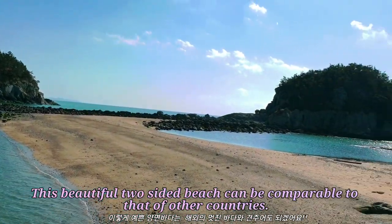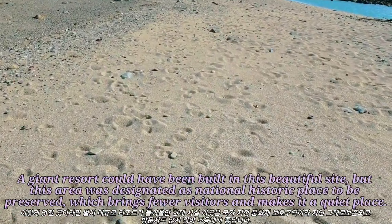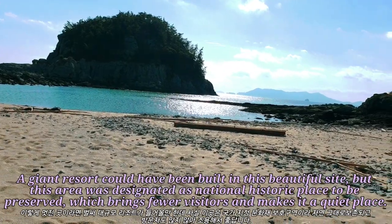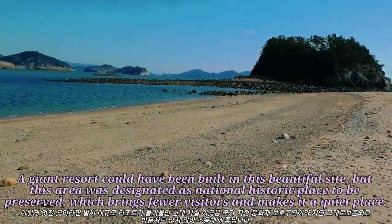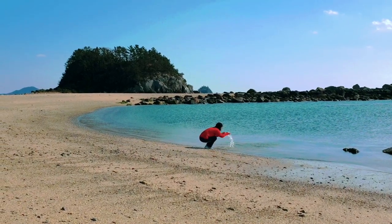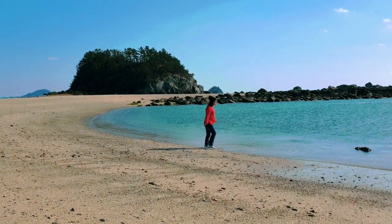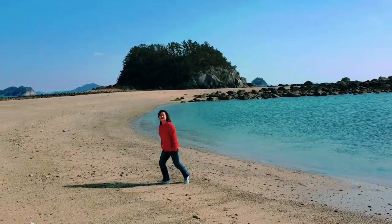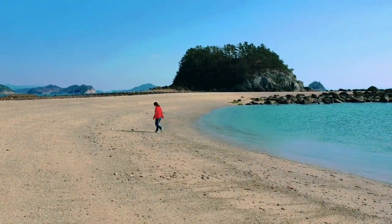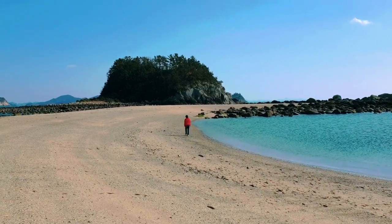This beautiful two-sided beach can be comparable to that of other countries. A giant resort could have been built in this beautiful site. But this area was designated as a National History Place to be Preserved, which brings fewer visitors and makes it a quiet place.